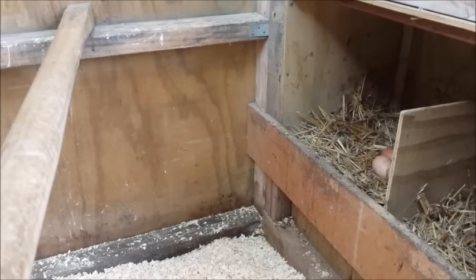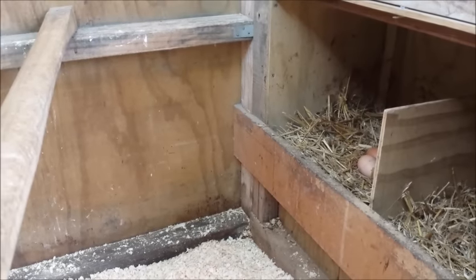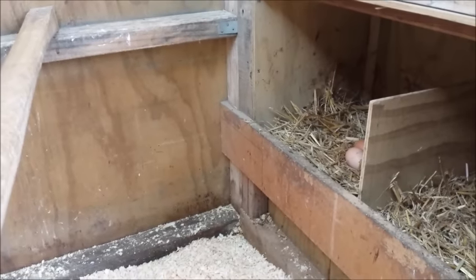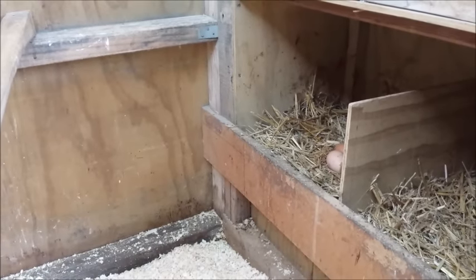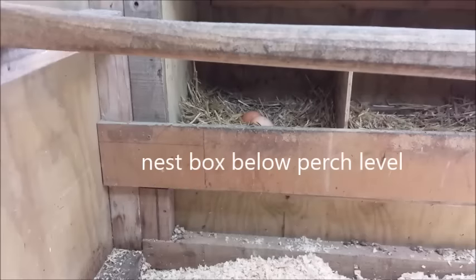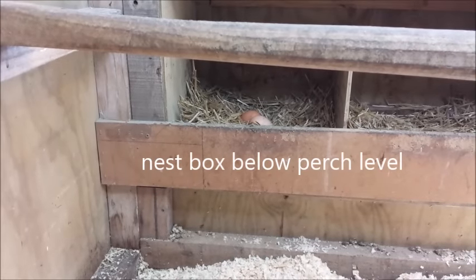Make sure that the perches are higher than the nest box, otherwise you'll have chickens wanting to sleep in the nest box at night. And although they might think that seems cosy, they end up sleeping in a pile of manure which is cold and damp and burns their skin. So the nesting box should be lower than the perch.